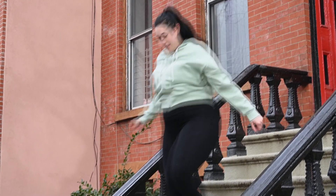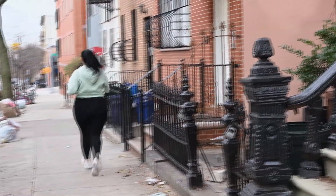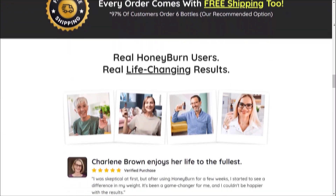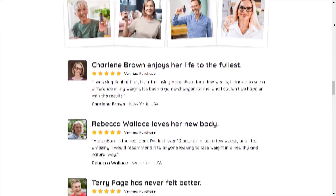The best way to acquire HoneyBurn safely is through the official website. Avoid counterfeit products and ensure you receive genuine HoneyBurn along with any special bonuses or guarantees. Don't miss the opportunity to transform your weight loss efforts with HoneyBurn.